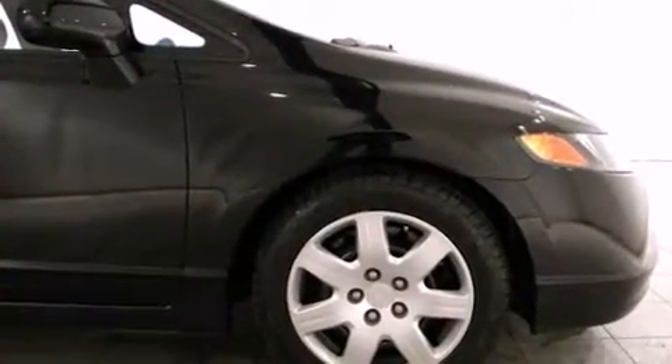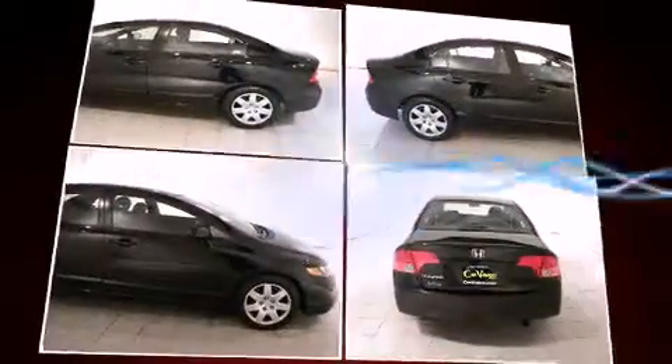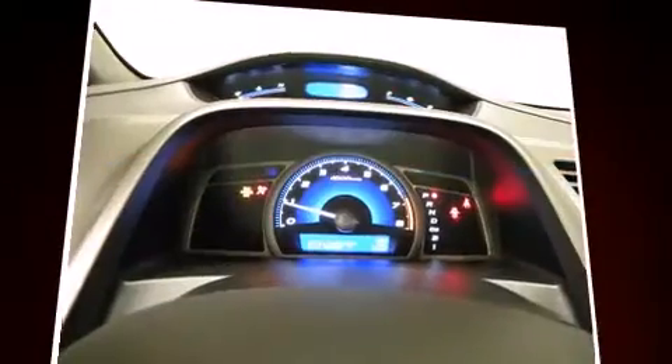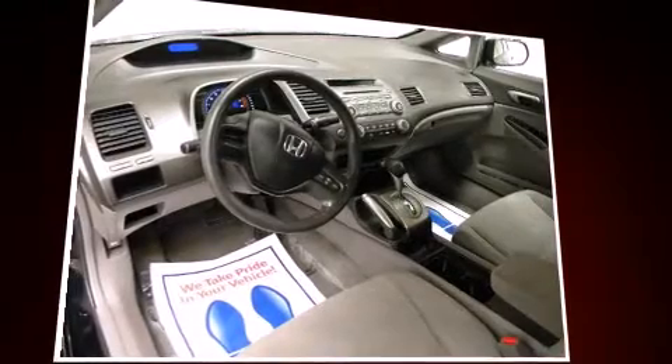Honda ensures the safety and security of its passengers with equipment such as head curtain airbags, front side impact airbags, anti-whiplash front head restraints, a security system, and ABS brakes. This car was designed with safety in mind, allowing you to drive with even greater assurance.